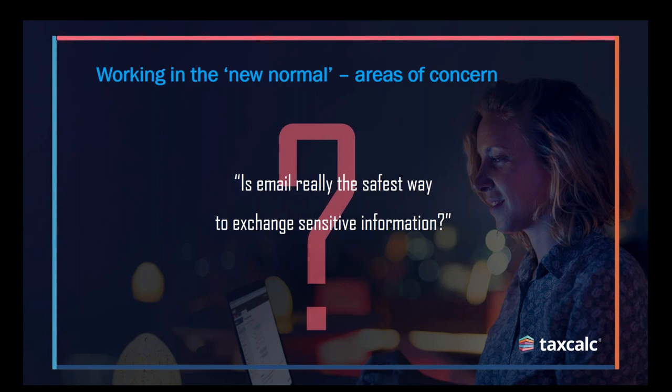To answer the question: is email the safest way to exchange sensitive information? It's not really, especially the types of documents that accountants hold. I actually ran a recent webinar which highlighted the security flaws associated with email — 91% of cyber attacks actually originate through email. That could be phishing emails, clicking on malicious links, even email interception. If we use different ways of sharing information which aren't email, we're immediately reducing our exposure to those attacks and mitigating those risks.